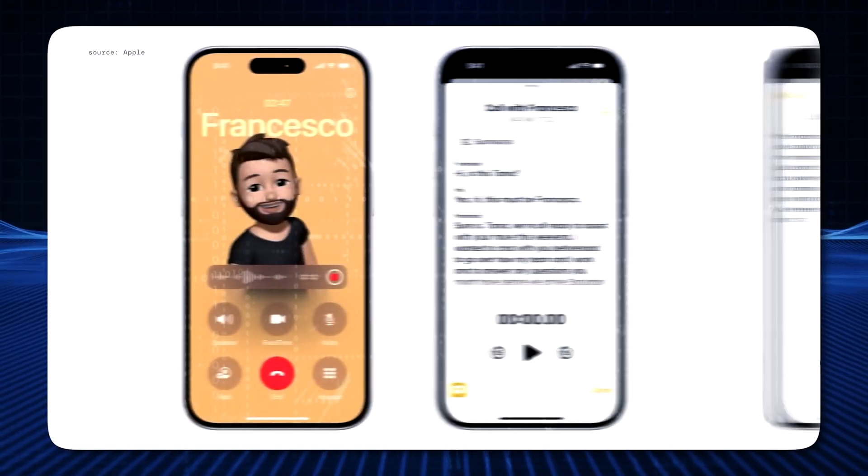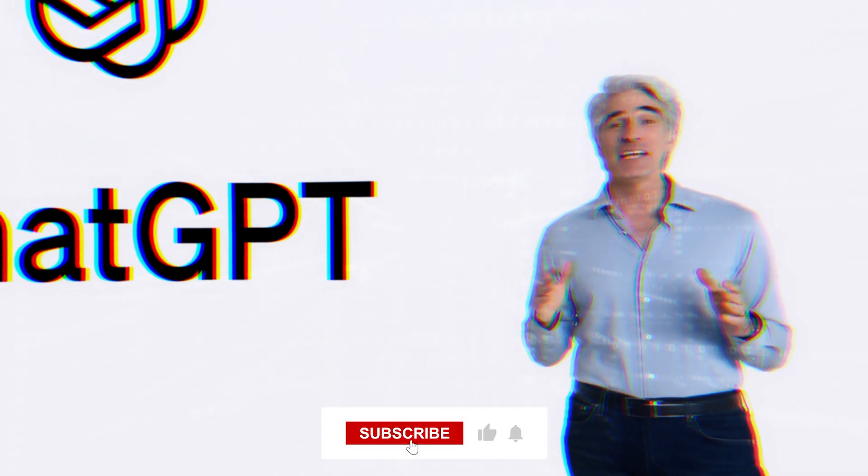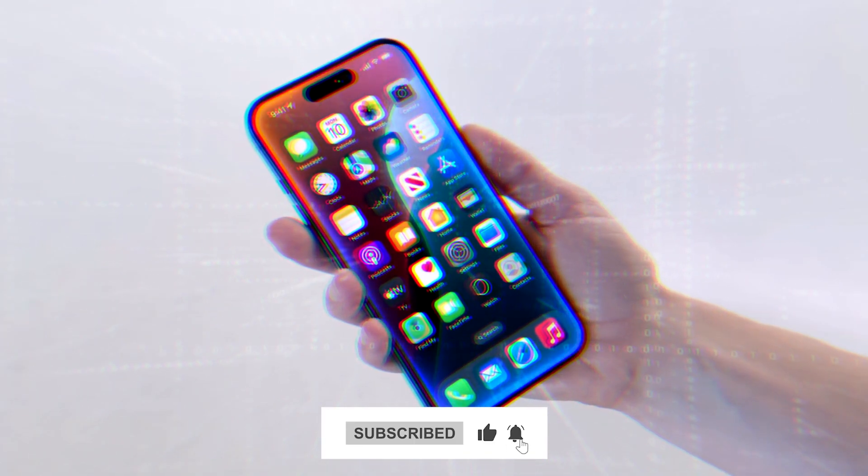Thank you so much for tuning in to learn all about Apple's AI plans. If you found this video helpful, don't forget to give it a thumbs up and hit that subscribe button for more in-depth tech insights and the latest updates from the world of AI.